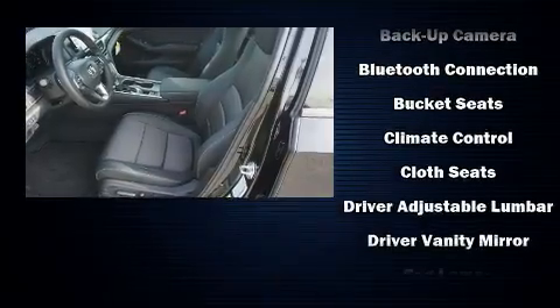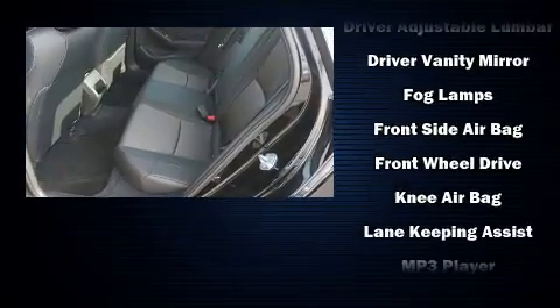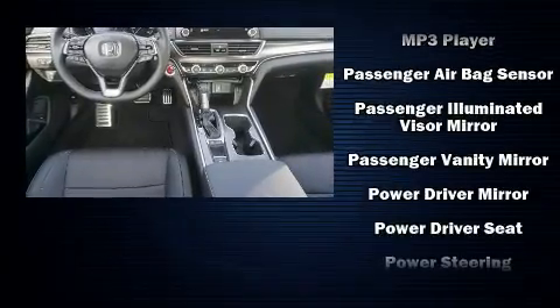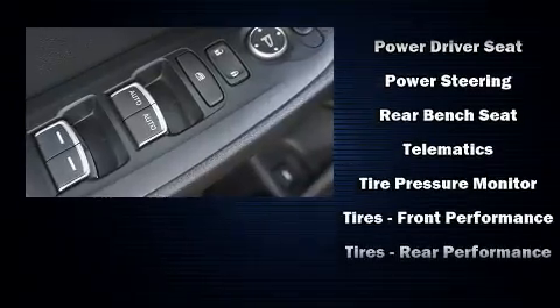Audio features include an AM-FM radio, steering wheel mounted audio controls, and eight speakers, enhancing the audio experience throughout the interior. Side-curtain airbags deploy in extreme circumstances, shielding you and your passengers from collision forces.